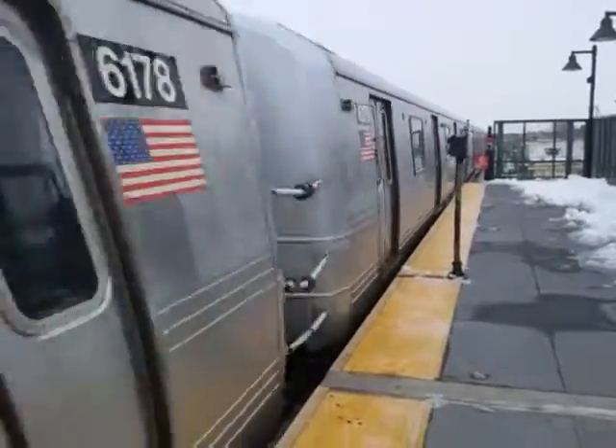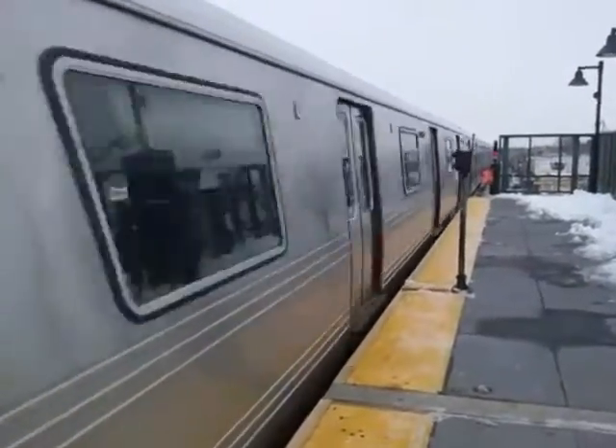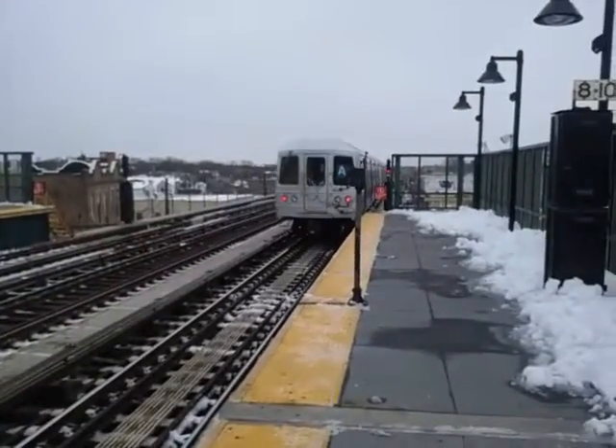And an R-46 A-train headed to Lefferts Boulevard — a little bonus coverage here. Hey, take it easy my friends, have a good day, keep viewing, keep subscribing.